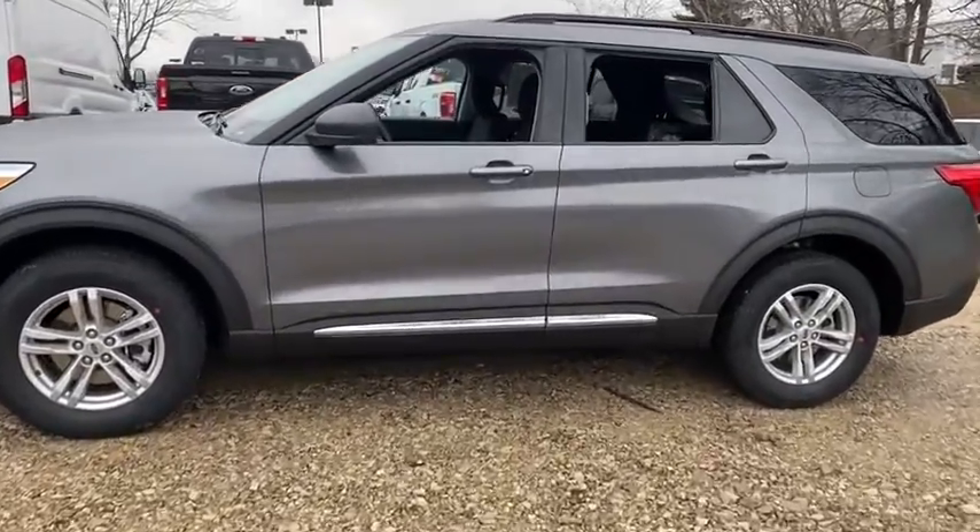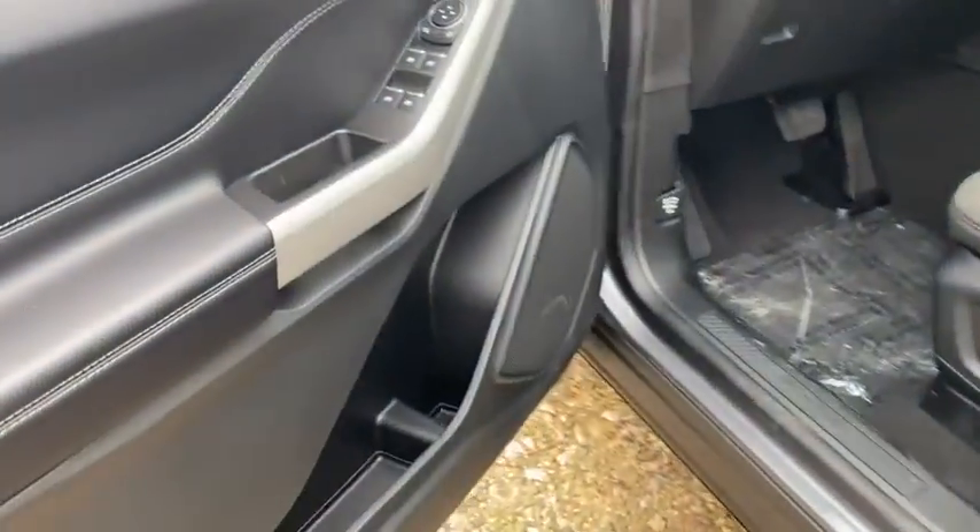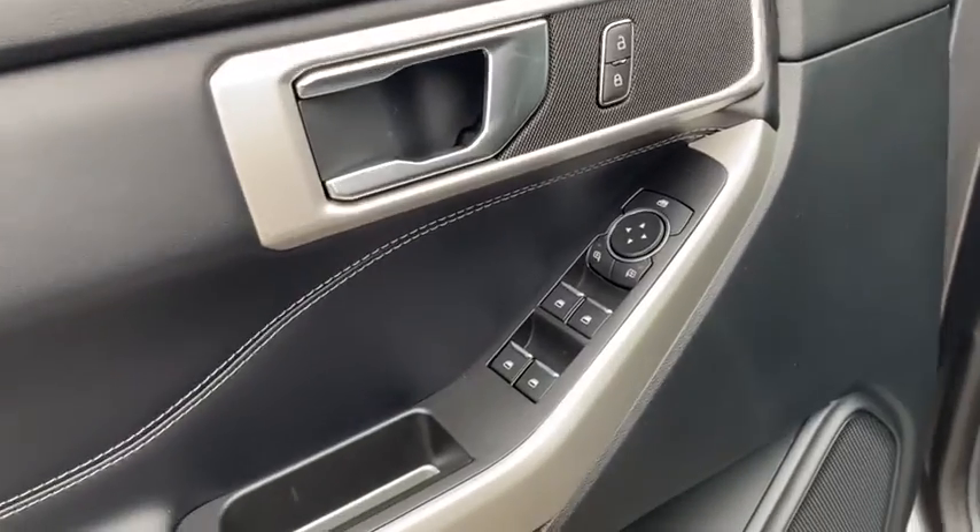Power liftgate, traction control, power passenger seat, dual airbags, alloy wheels, power steering, four-wheel disc brakes, AM-FM stereo radio.